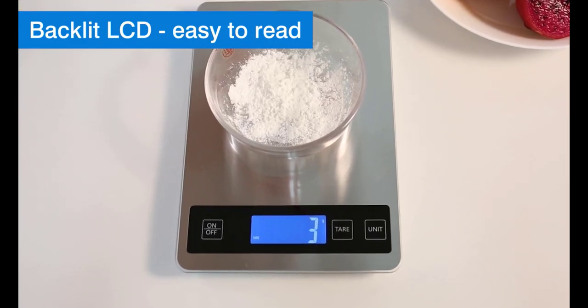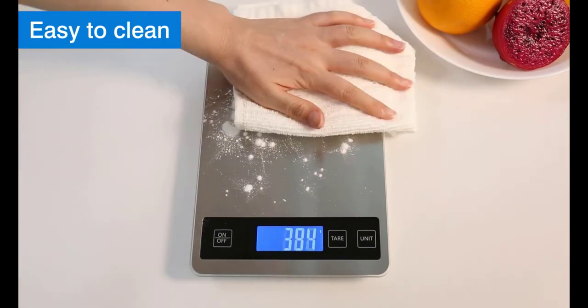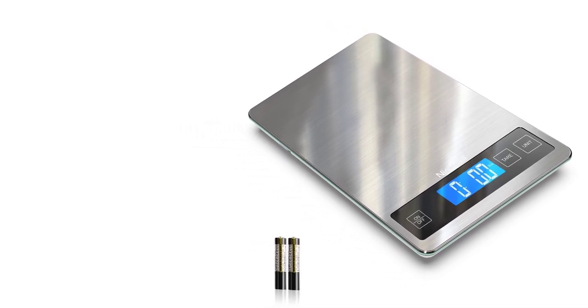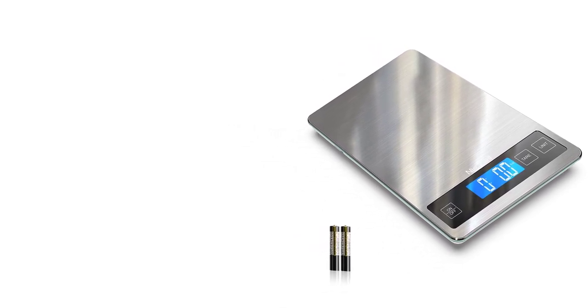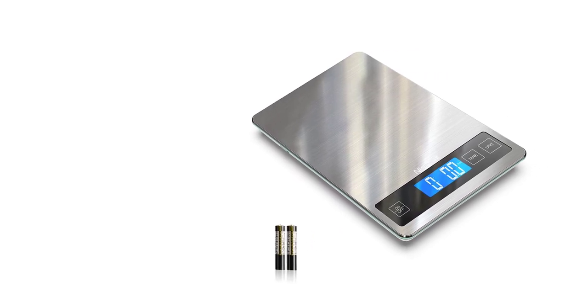In summary, the Nice Well Food Scale is a sleek and versatile kitchen scale that offers high precision and ease of use at an affordable price. Its durable construction, large platform, and tare function make it an ideal tool for both professional chefs and home cooks looking to improve their cooking precision. If you're in the market for a reliable food scale, the Nice Well Food Scale is definitely worth considering.